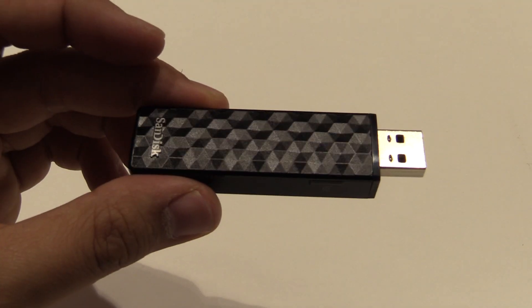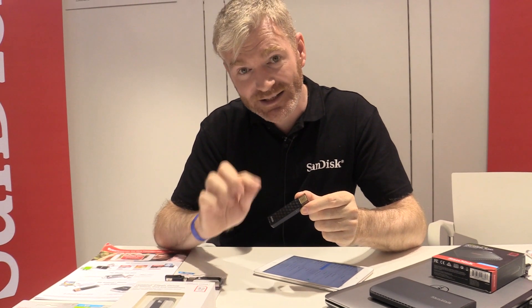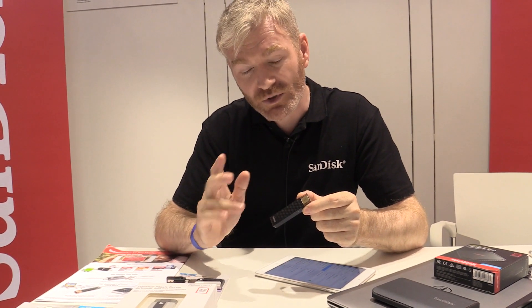This is the SanDisk Wireless Connect. Shipping at the moment — a new product available in 16, 32, 64, and 128 gigabytes.